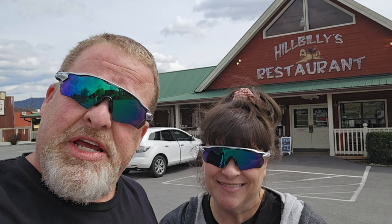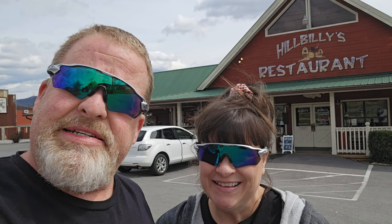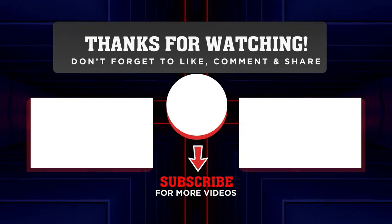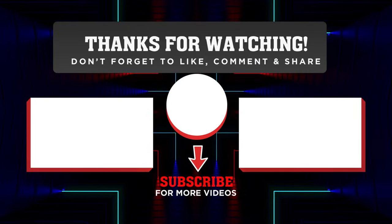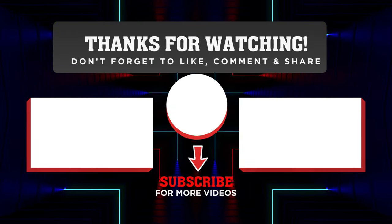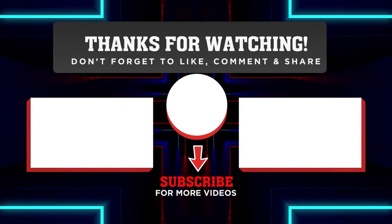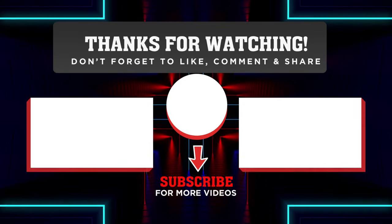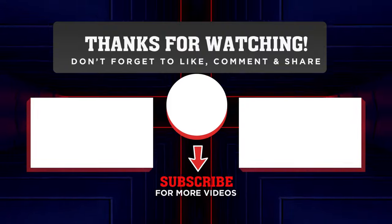Shout out to great local businesses — hidden gems like Hillbillies right here in Wears Valley, Tennessee. From Sean and Christy and We Review You, thanks for watching. Tune in again for many more review videos right here on We Review You. Thanks again so much for your support and watching our videos. Don't forget to like, comment, and share our videos. If you find somebody coming to the area who wants to know more, have them tune into our channel and hit that subscribe button.